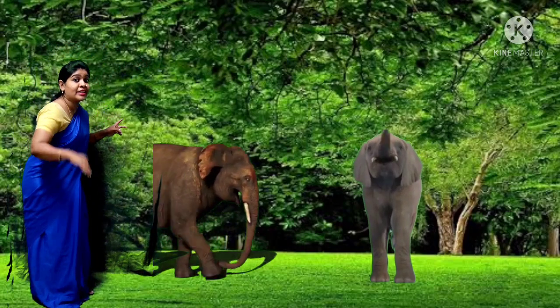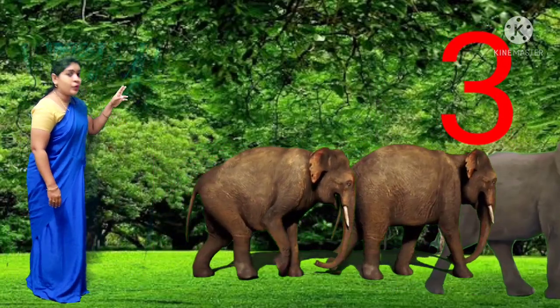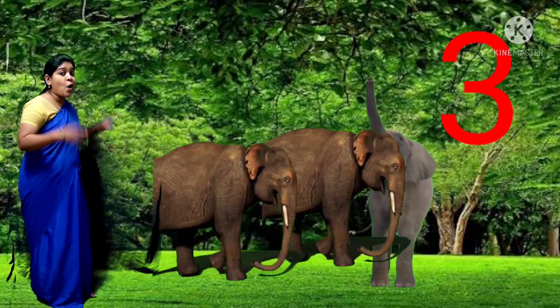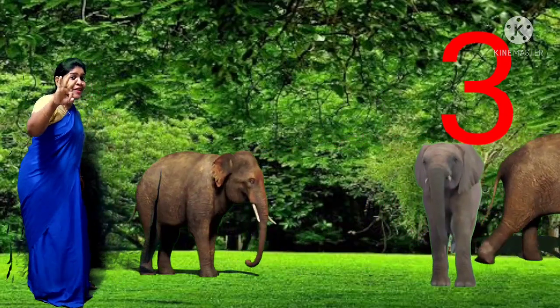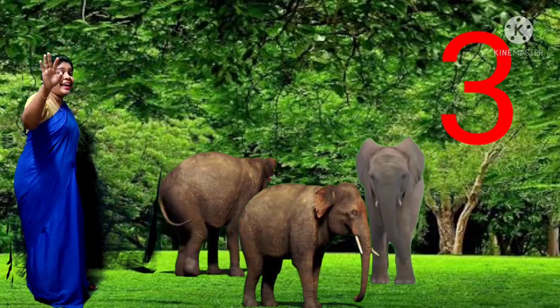There are 3 elephants — let's count: 1, 2 and 3. There are 3 elephants. How many elephants are there children? There are 3 elephants. 1, 2, 3 — 3 elephants.